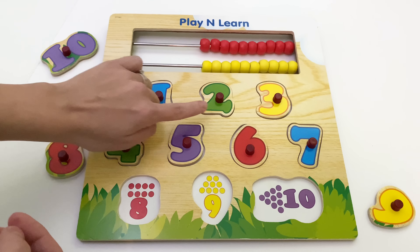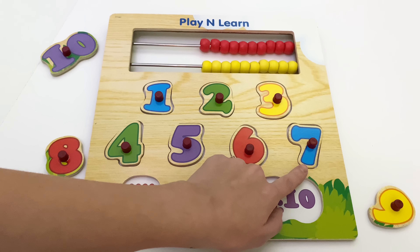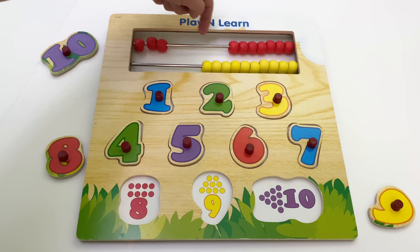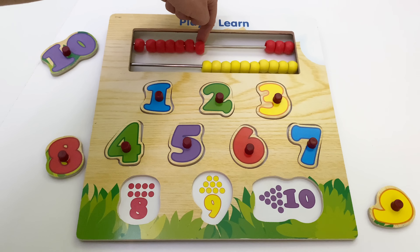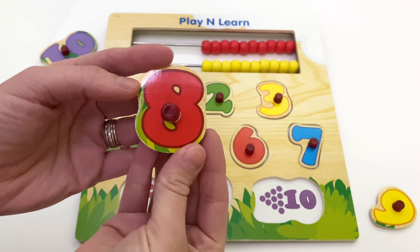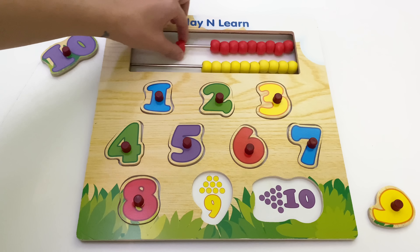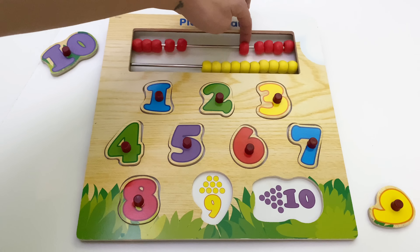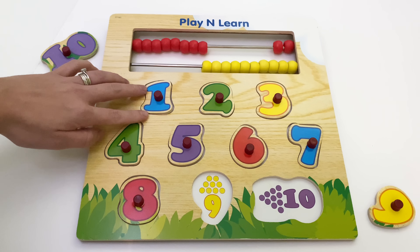One, two, three, four, five, six, seven. Let's count one more time: one, two, three, four, five, six, seven. Number eight. This is eight. Eight. One, two, three, four, five, six, seven, eight. And one more time.